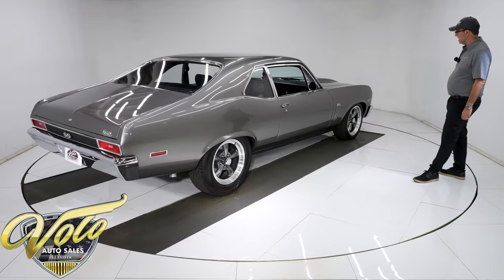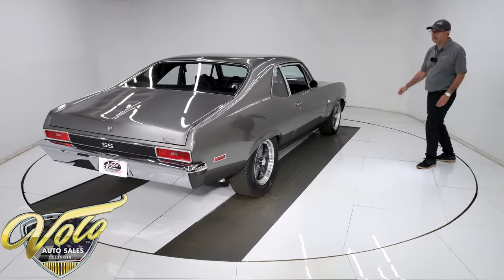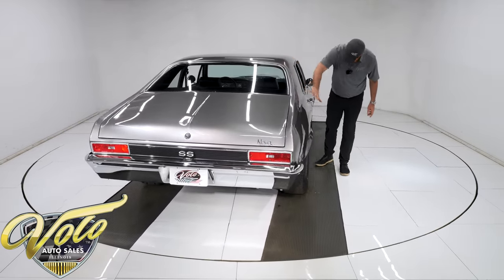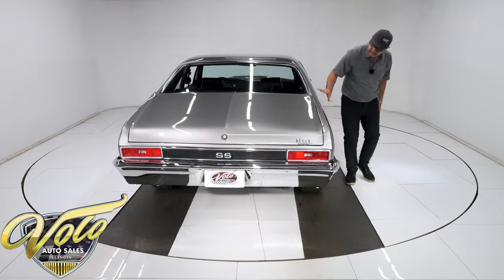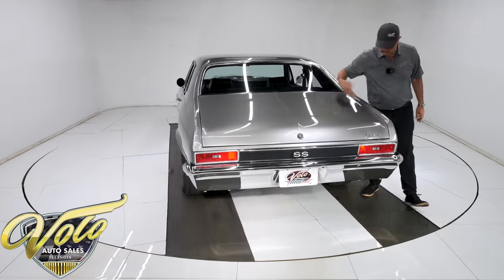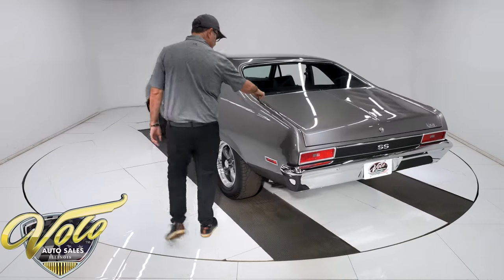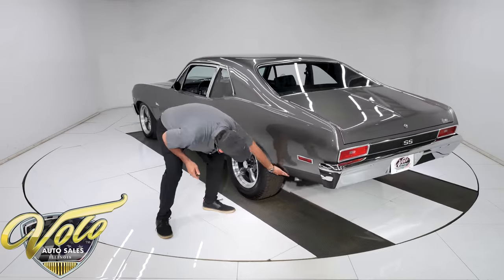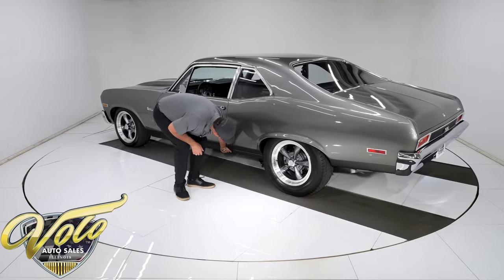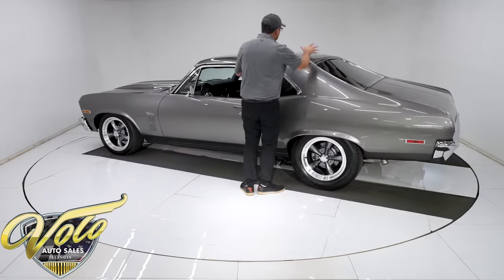Now let's check out the body. It has a nice presentation, a nice stance — I'm liking this car. The roof is excellent: no damage, no waves, nothing funny. Quarter panels nice and clean and straight, smooth along the bottom. This all lines up real nice — straight, square, no issues. They sprayed a chip guard along the very bottom, color matched. This is all real nice.